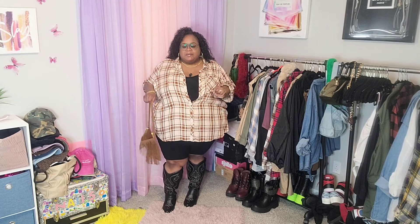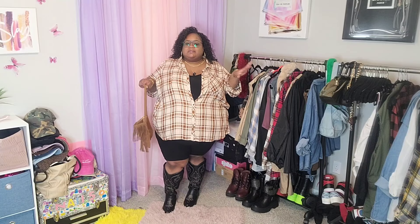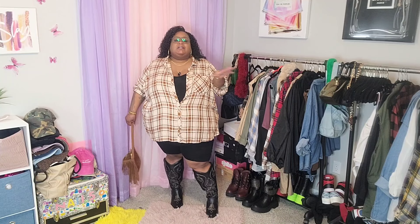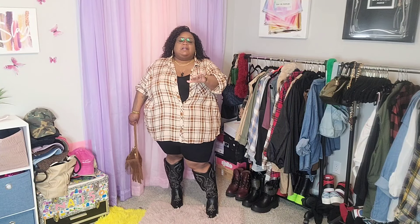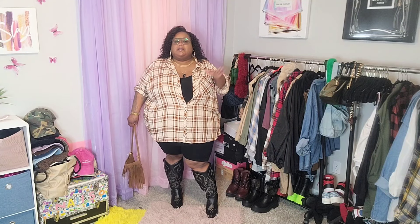We're gonna get right into these looks. I do have on the first look now. Y'all know I am a Nashvillian born and raised, so I must own cowboy boots and a cowboy hat — which I decided not to put on with this look just because I love the style of my hair. But you can definitely put on a cowboy hat with this look. This look is so simple; y'all know I love simple, comfortable, and cute.